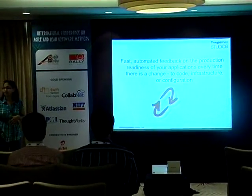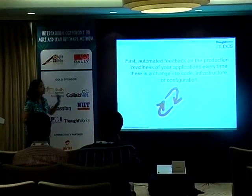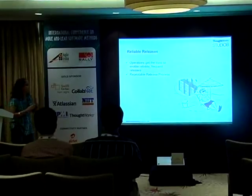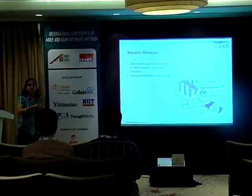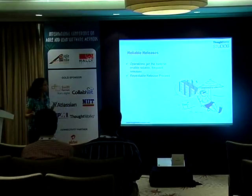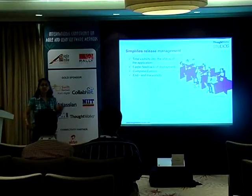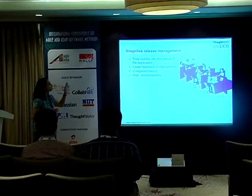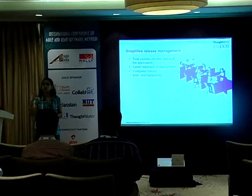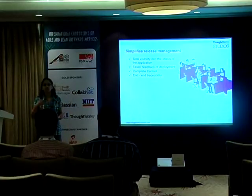Fast automated feedback on production readiness of your applications — whether you change your code, configuration, or infrastructure, anything that changes in your whole system will immediately show you what is going on. Reliable releases: you can make this whole process repeatable. I can click a button for any version of code and get my installers immediately and deploy to production. It simplifies release management to a very high level because you have total visibility to the status of the application. At any point in time I know exactly what version is deployed on QA, staging, or production, and I have complete control because you can make it automated or manual as required.